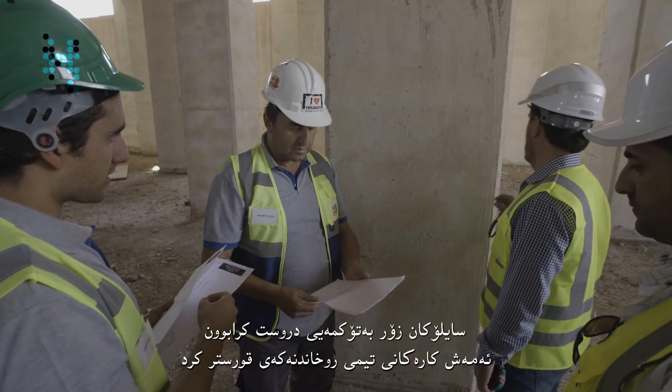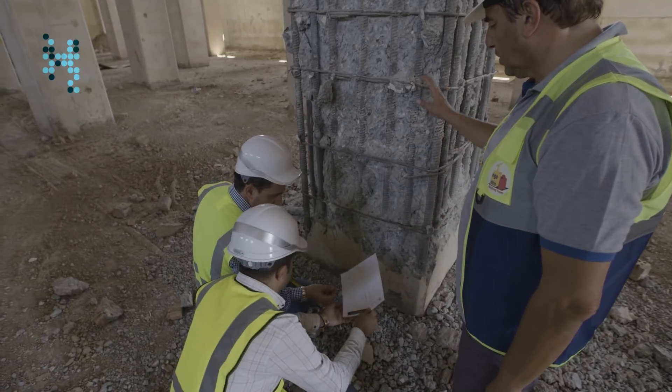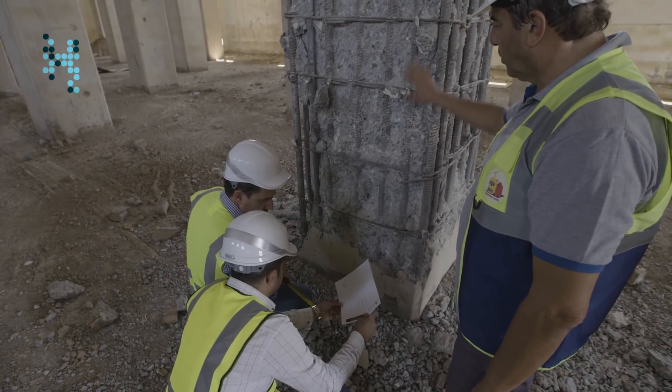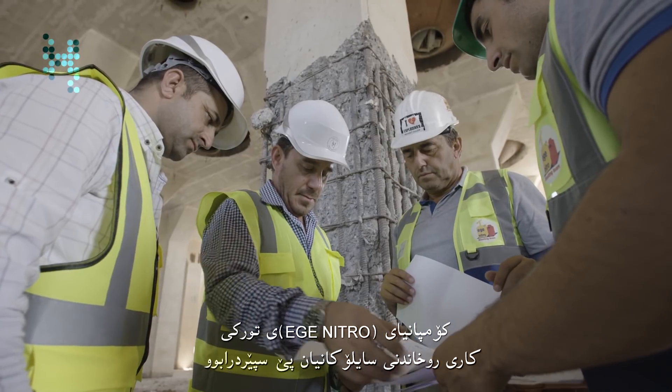The silos were significantly over-engineered, posing a challenge for demolition teams. Turkish company EGE Nitro were chosen to bring the silos down.